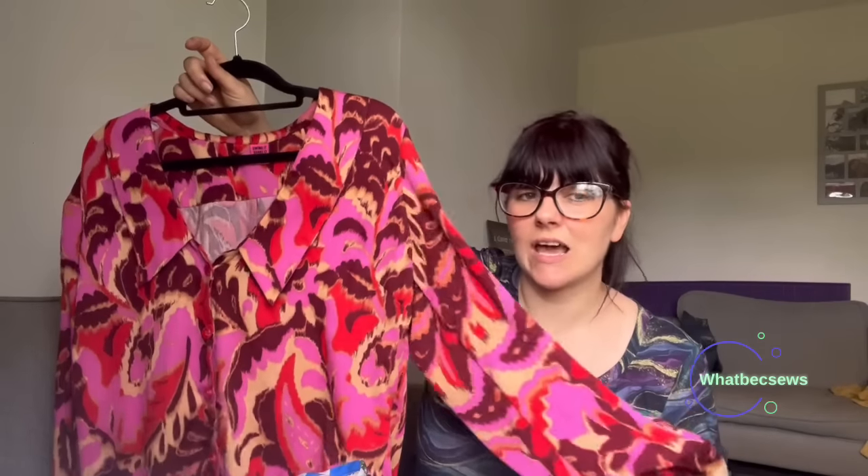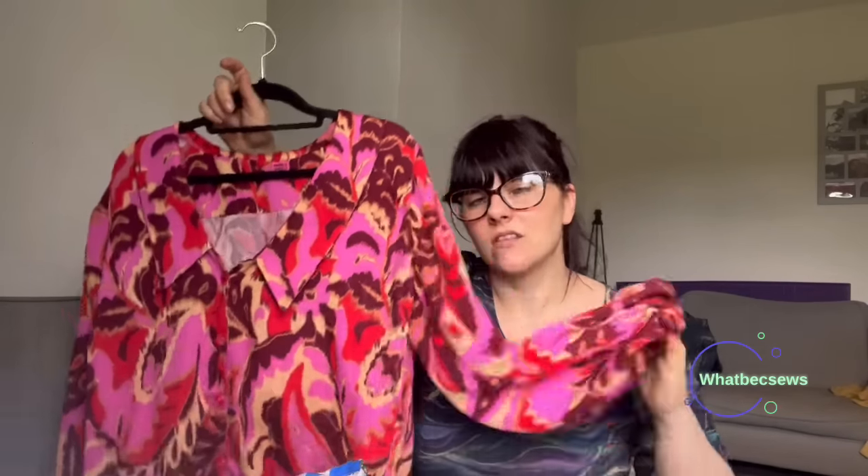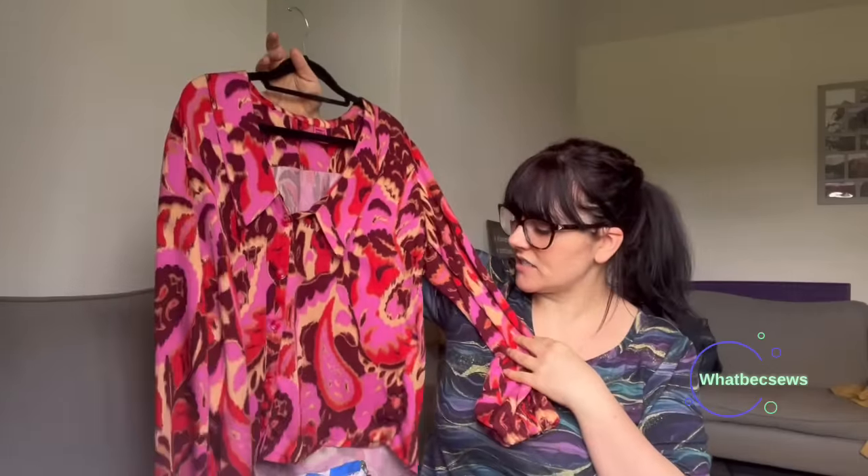I had to remake the collar twice because the first time the interfacing was too lightweight and it was stretching out when I joined the pieces together. I had to interface both sides. I've also put an elasticated cuff on mine — this is really important for me as I like to shove my sleeves up, and a placket just doesn't allow that without undoing it. It did take me a while to get into the sewing, starting on Saturday and going very slowly.